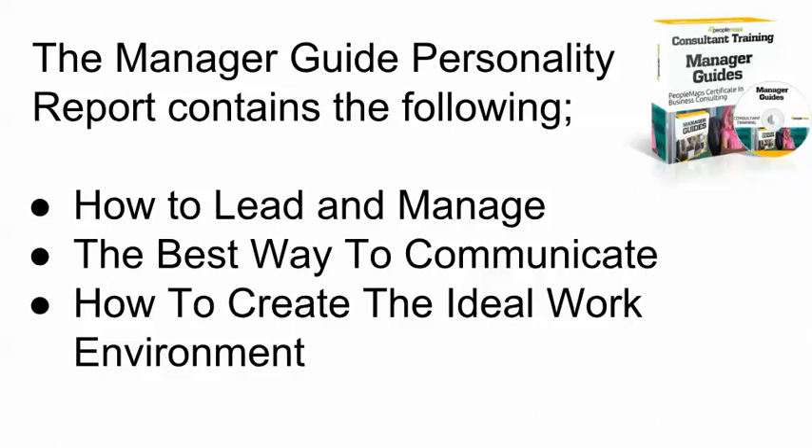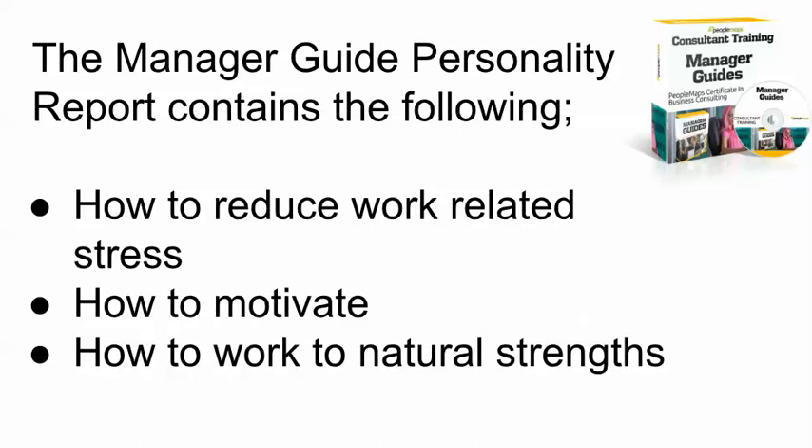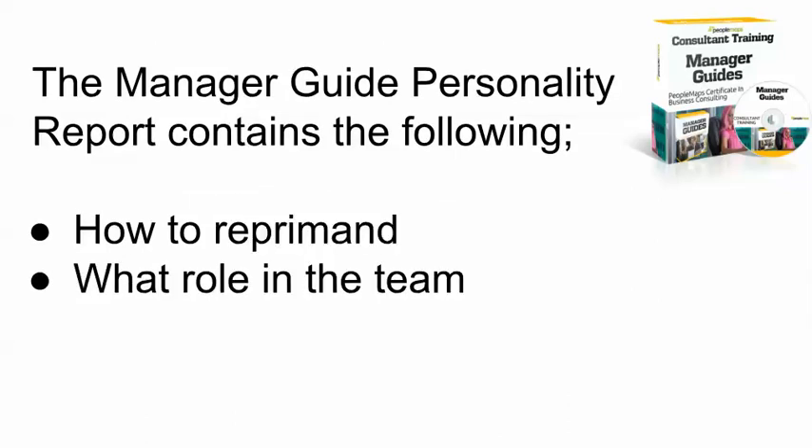We then go on to the text-based topics, which are how to lead and manage individuals, the best way to communicate, and how to create the ideal work environment. It also looks at how to reduce work-related stress, how to motivate that individual, and how to work to natural strengths. And then one of the most challenging roles that all managers face is how to reprimand someone if they have gone astray without damaging the relationship completely, and also what role in the team that individual actually plays.